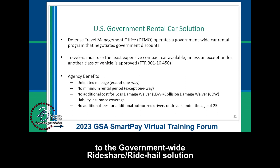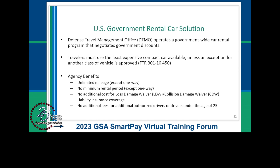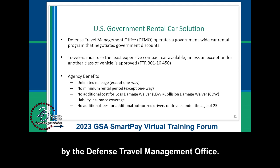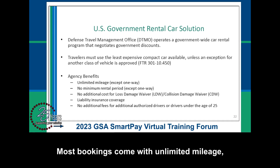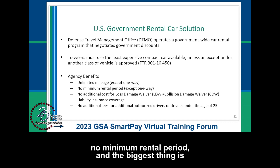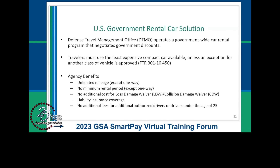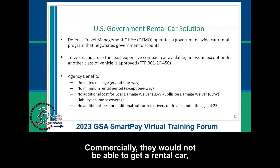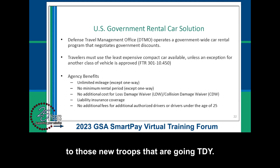As a comparison, the U.S. government rental car solution is managed by the Defense Travel Management Office. Most bookings come with unlimited mileage, no minimum rental period, and notably no fee for underage drivers — commercially they would not be able to get a rental car, but under this program there is no problem, which is a great benefit to new troops going TDY.